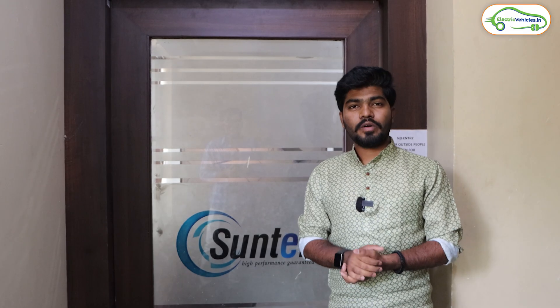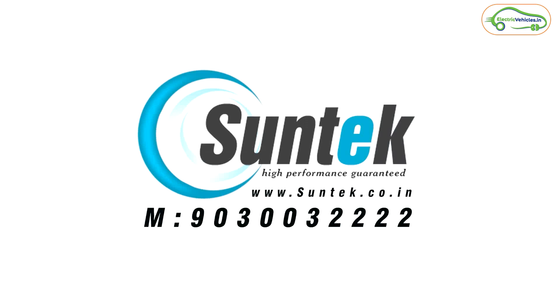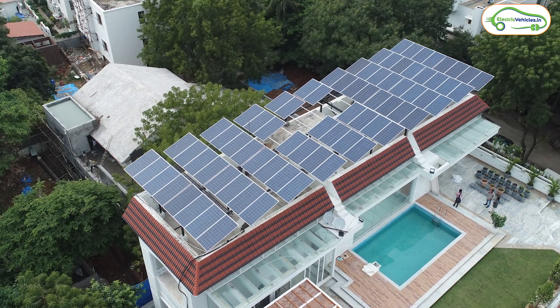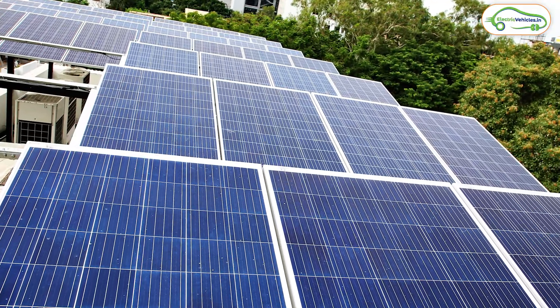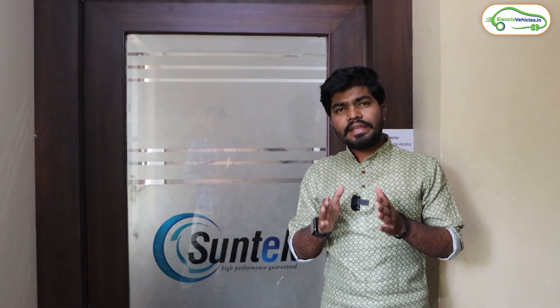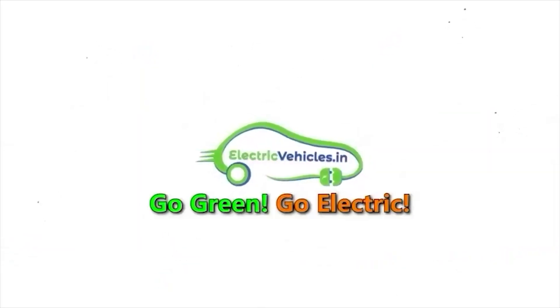In this video, I'm going to interview the CEO of Suntech Energy Systems Private Limited to clear all doubts on solar panels. We're going to cover the process of setting up solar panels, the subsidies offered by the central government, and the advantages of setting up a solar system on your rooftop. This is Aditya and you are watching Electric Vehicles India. If you have any doubts, please watch this video to the end.